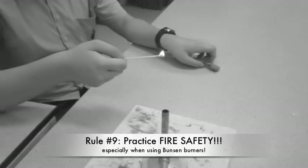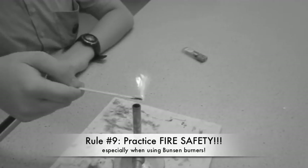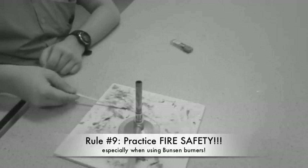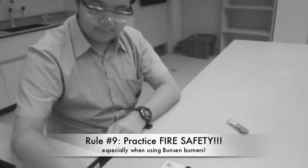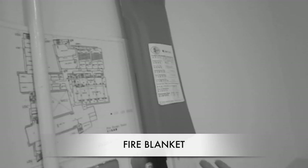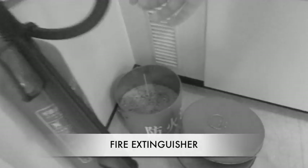Rule number 9. Let's talk about fire safety. When using the Bunsen burners, do not play with the lighters or lit Bunsen burners. If something catches on fire, tell the teacher or the lab technician immediately. Take note that aside from water, there are other items in the lab you may use to extinguish or put out the fire, such as the fire blanket, fire extinguisher, and sand bucket.